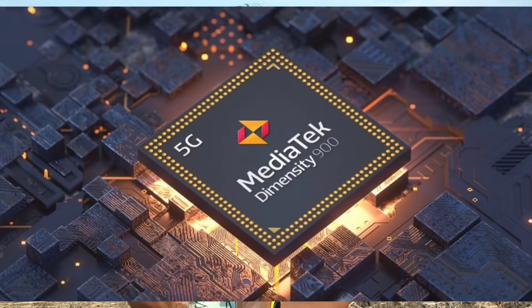Next news is about MediaTek. MediaTek has the Dimensity 900 processor. They currently have the Dimensity 700, 800, and 1000 processors in their lineup as well.